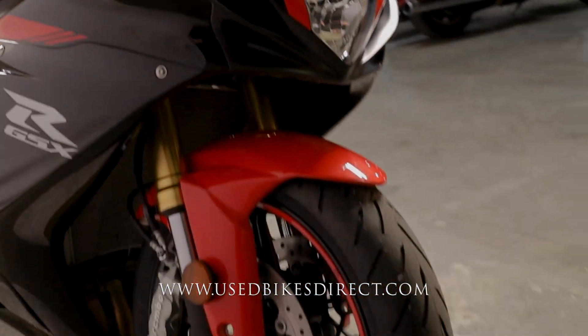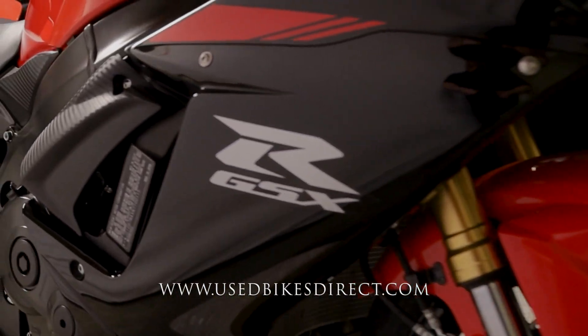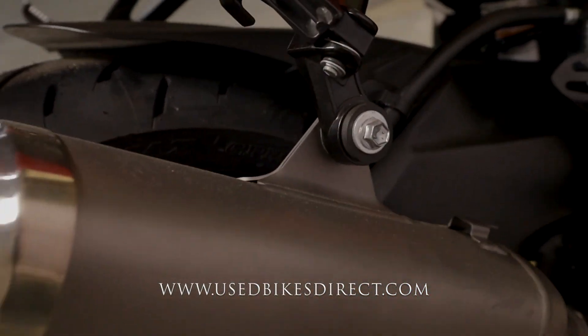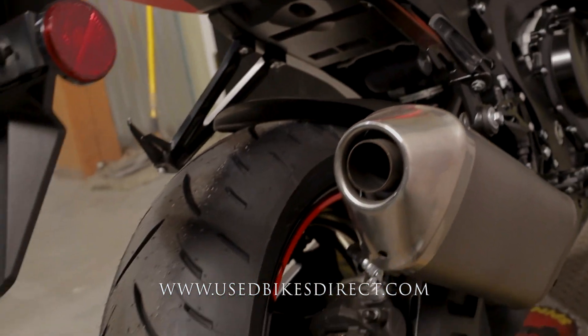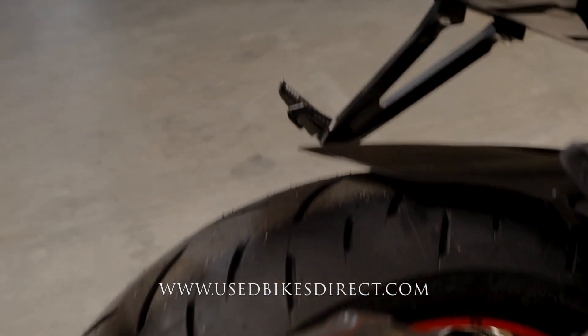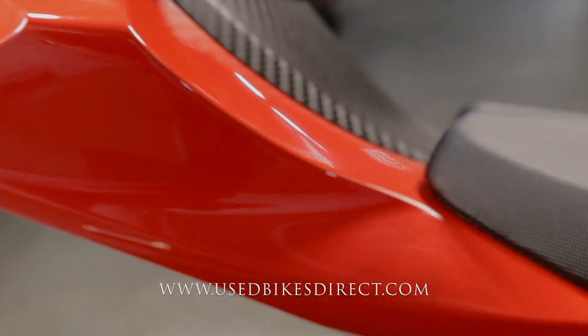This is a 2022 model Suzuki GSX-R750. As the name suggests, it features Suzuki's 750cc inline four-cylinder engine, naturally paired up to a six-speed transmission. This one we're checking out today has 5,952 miles on it — definitely in stunning condition.